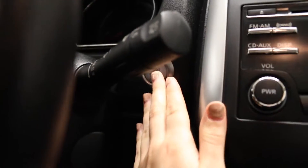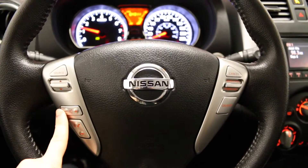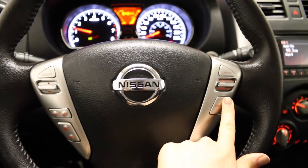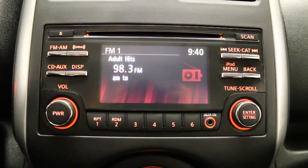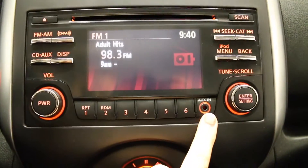Push start and stop engine button. Tilt and telescopic steering wheel with audio controls, Bluetooth and cruise controls. Media display including FM and AM radio, CD and auxiliary.